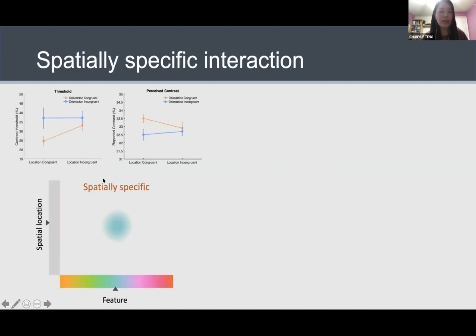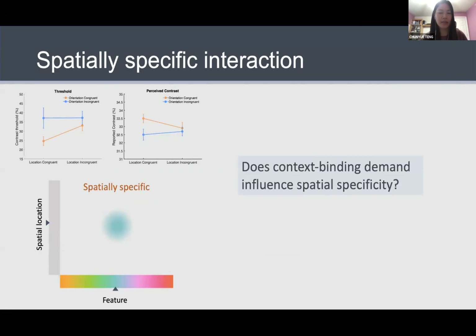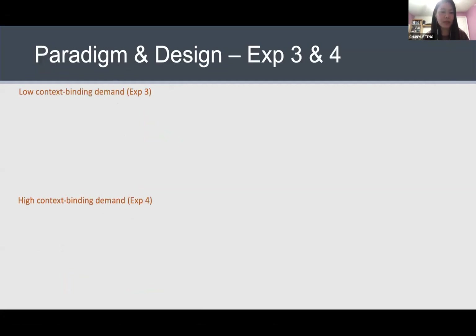Across these two experiments, I demonstrated that the interaction between working memory and visual processing can be spatially specific. But the literature also contains a lot of evidence showing that memory can influence perception in a more global way. We specifically tested the hypothesis in the next two experiments that context binding demand might influence the spatial specificity of this effect — that in contexts where location is more relevant for the task, people might represent information in a more spatially specific way.